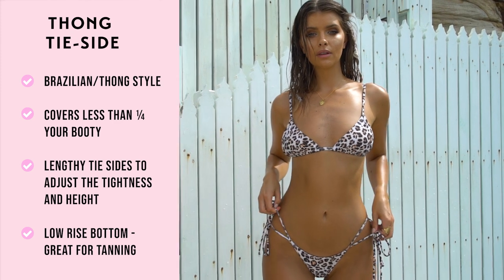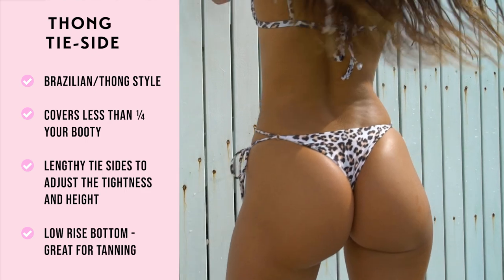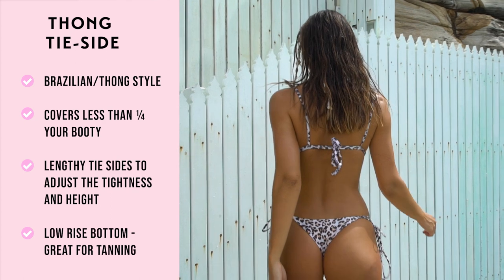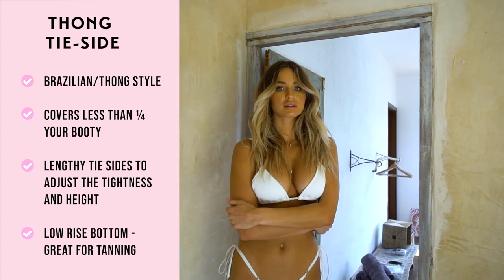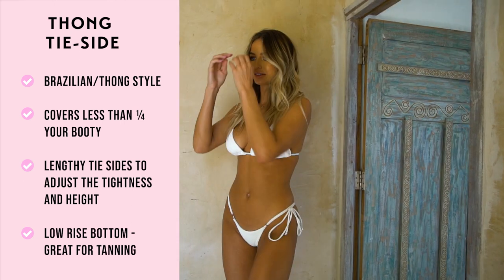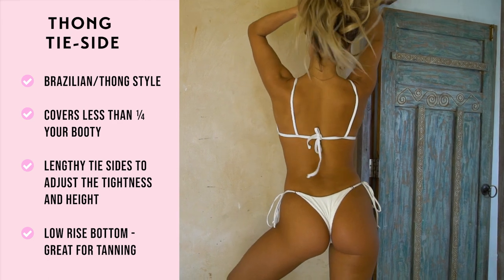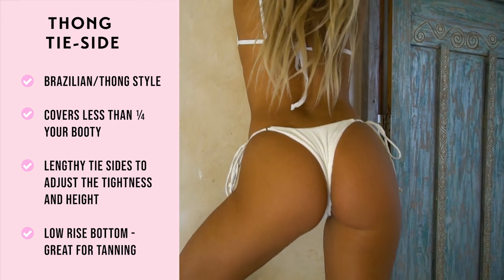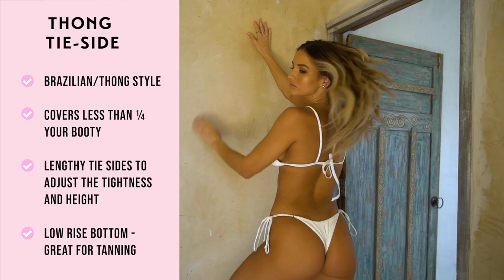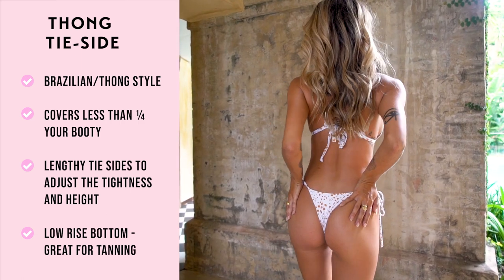The thong tie side bottom is very similar to its name — it's a thong cut bottom with an adjustable string that you tie on each side of your hips. We classify this bottom as part of our Brazilian styles. It's super cheeky and covers less than a quarter of your booty. The lengthy tie sides are a great feature that allows you to adjust the tightness and the height based on your style preference. This is a very low rise bottom that's perfect for tanning and a very minimal look. If you are in between sizes, we highly suggest sizing up in this style.